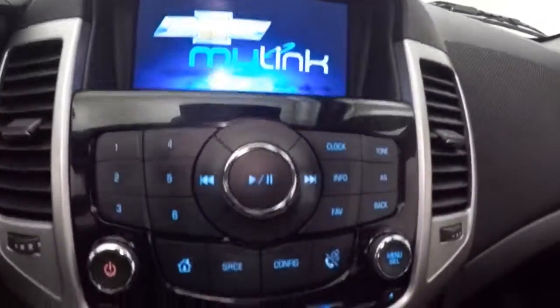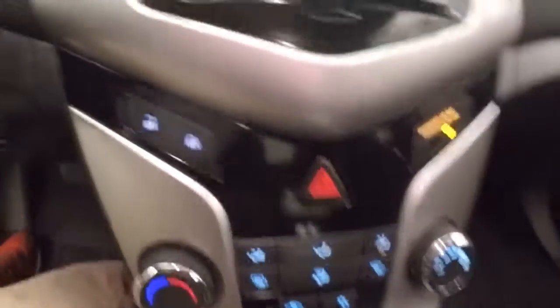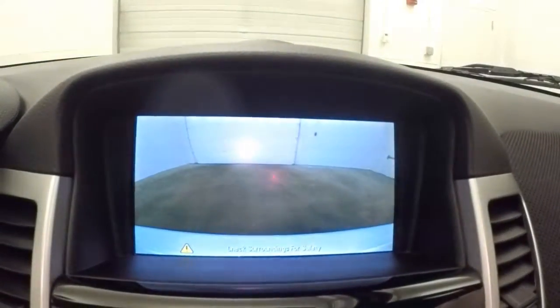Nice touch screen display — stereo and all your controls. Climate control, door lock and unlock. Rear backup camera. It is remote start capable.